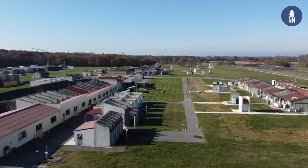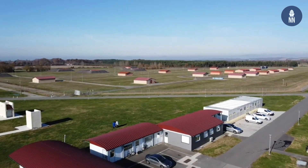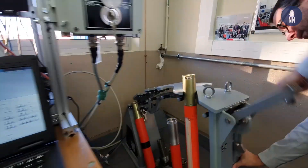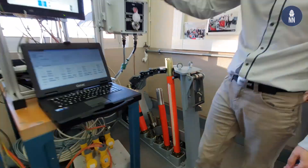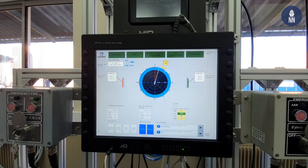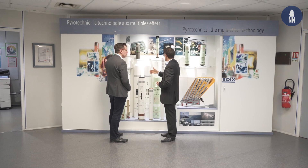For our first Euronaval online video, I decided to show you some footage recorded back in December 2019, when Naval News toured the Lacroix defense facility near Toulouse. Here is our report, consisting of an exclusive access to the integration bench of the Silena decoy launcher, followed by an overview of the entire Lacroix naval portfolio.